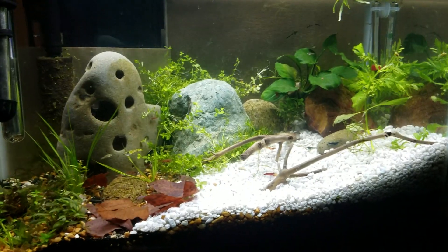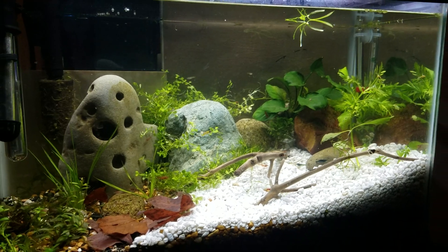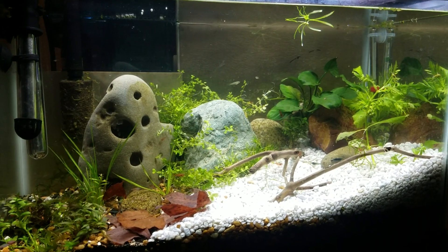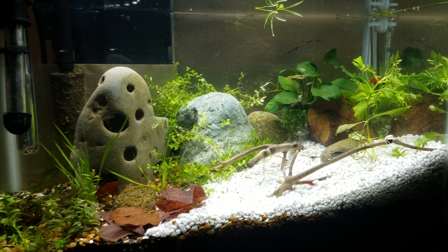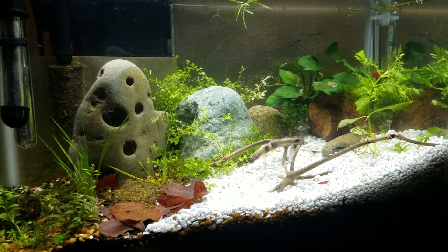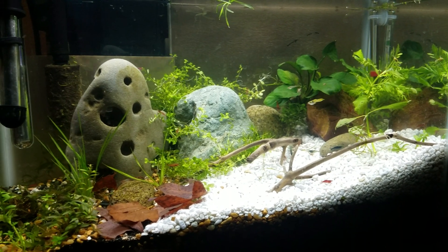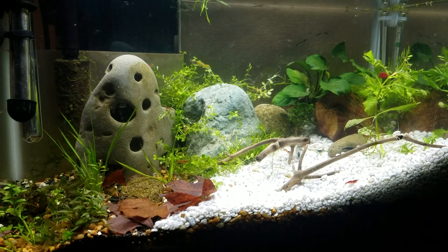Hey guys, Alex Xander Williamson here with the secret history living in your aquarium. I'm here at the shrimp tank, which was known as Mars 1.0 with all the red rock in it and the red cherry shrimp. However, I've done some changes to the tank and that name makes absolutely no sense, so why don't you comment below with a better name for this tank?